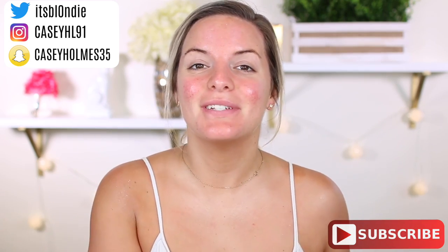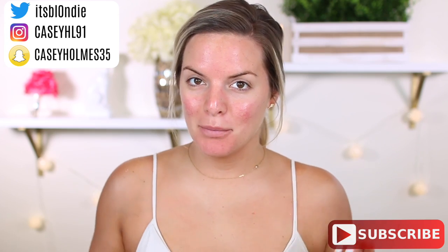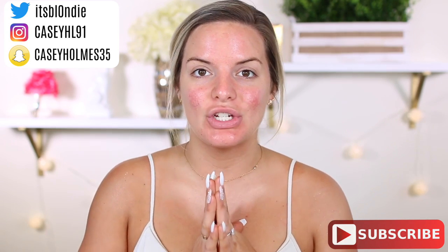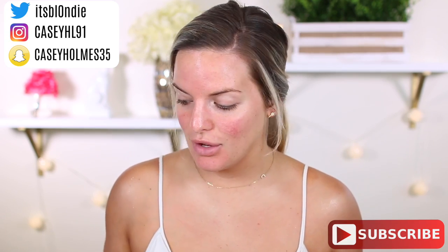Hey guys and welcome back to my channel. Today we are going to be trying out a bunch of Instagram hyped products. These are products I have seen all over Instagram and a lot of you recommended to me when I asked what Instagram products I should include in this video. I've got a lot of popular stuff.